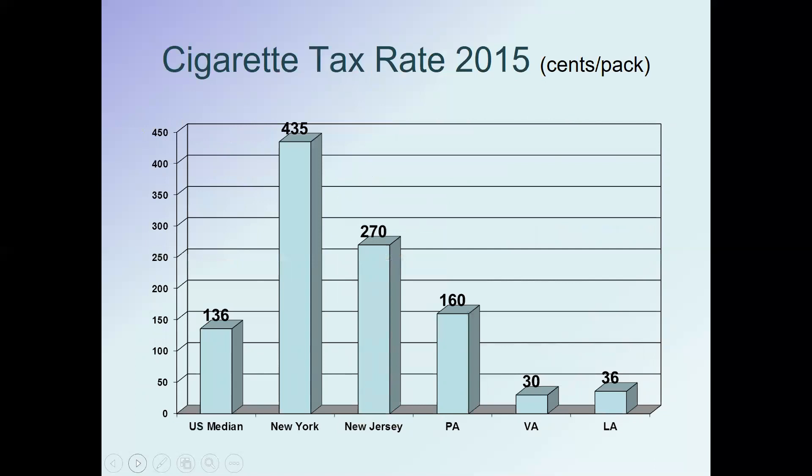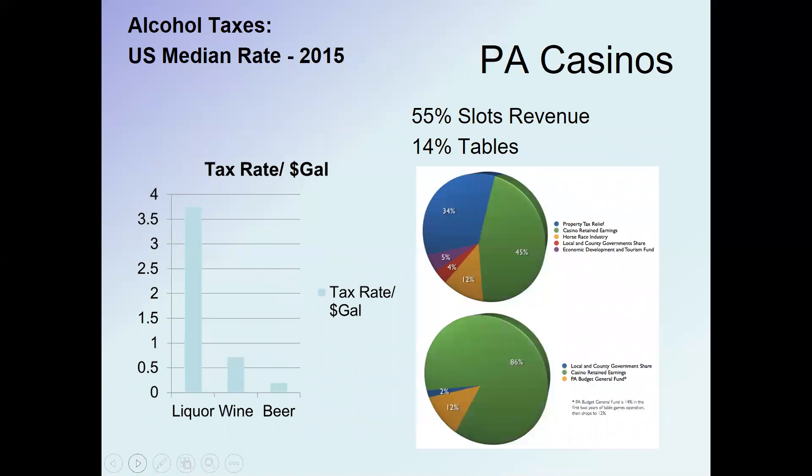On cigarette taxes, the national average is $1.36 per pack. Pennsylvania is right around the national average, but New Jersey and New York are higher. In New York you pay $4.35 a pack in cigarette taxes. States with lower cigarette taxes tend to be those that traditionally grow tobacco. There are also alcohol taxes — about $4 a gallon on liquor nationally, about 75 cents a gallon on wine, and about 25 cents a gallon on beer.